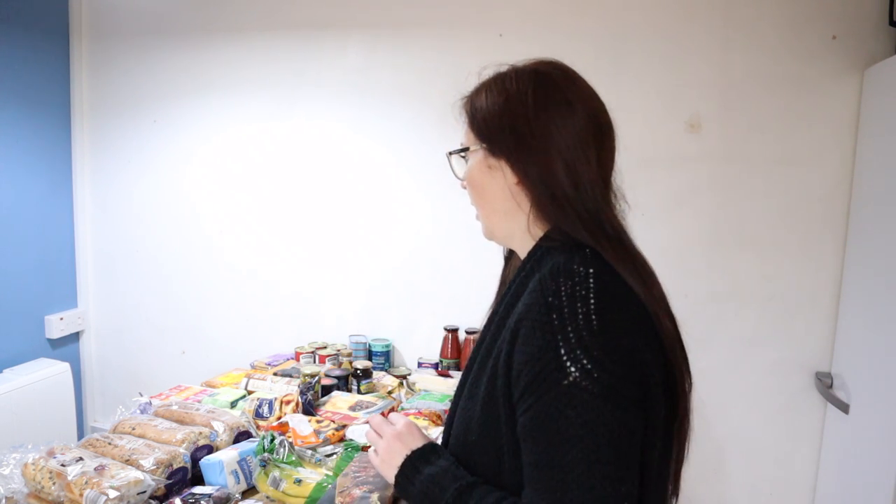Hiya, so today I went to Aldi and did a grocery haul. Usually I don't get so much processed food but this week we are in the middle of decorating our kitchen, so everything's in chaos and I just thought I'd get some really easy food this week. So let me show you what we've got.